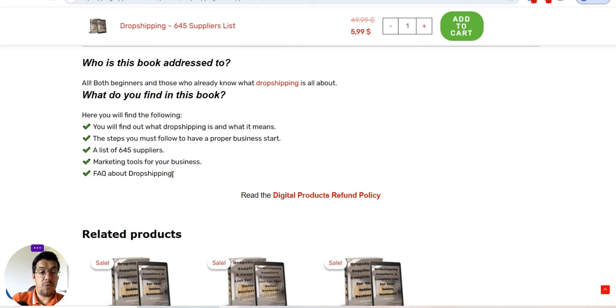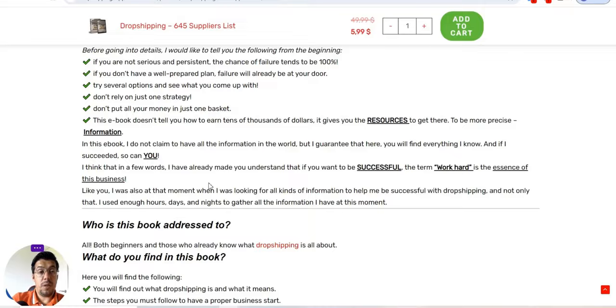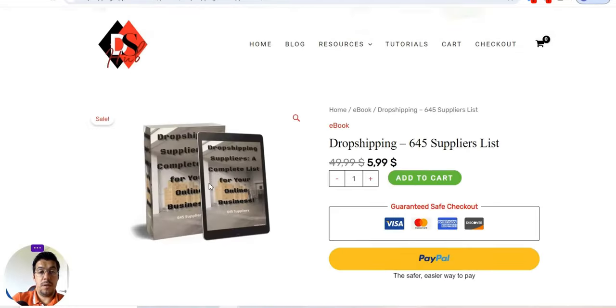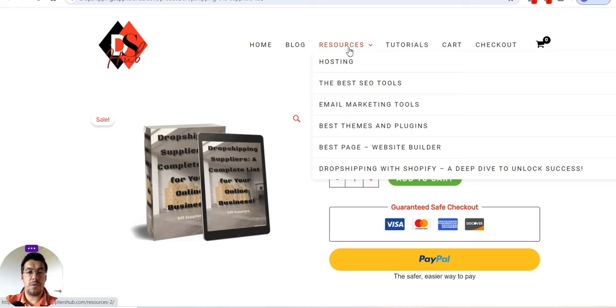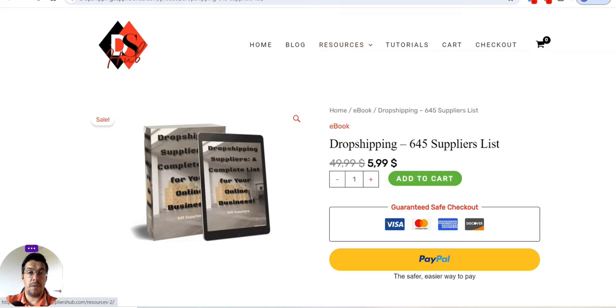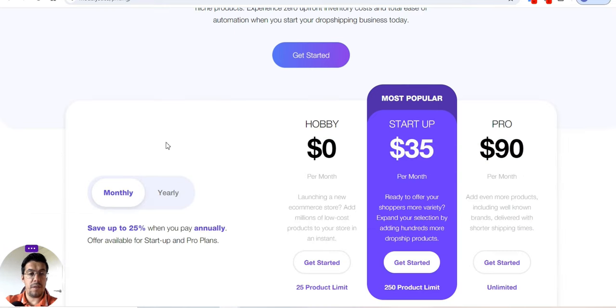The ebook also covers marketing tools, a FAQ about dropshipping, and other important topics. If you're a new beginner, I highly recommend checking the resources — you'll find the best hosting companies, SEO tools, email marketing tools, best themes and plugins, best page and website builders, and dropshipping with Shopify. Modalyst is the third tool — a link is in the description of this video.